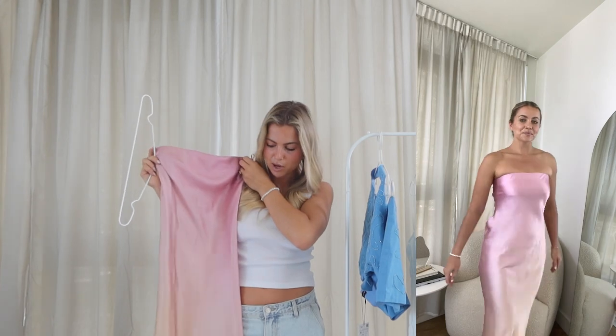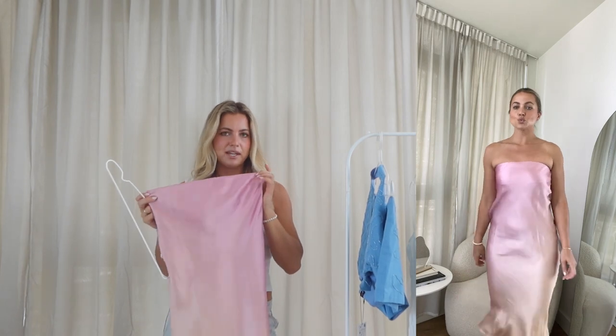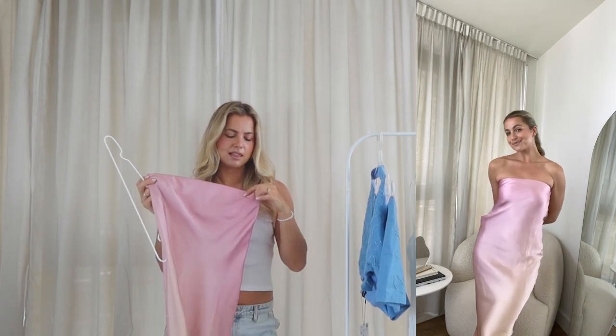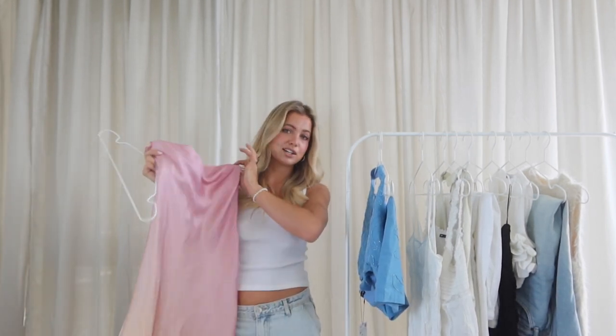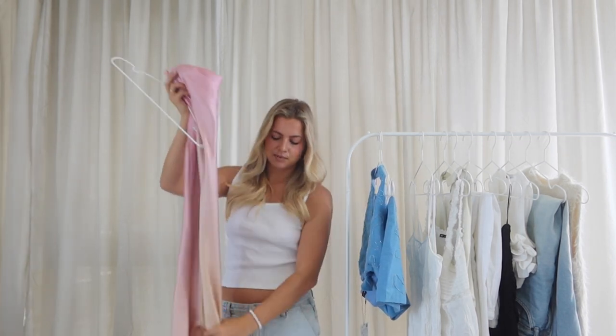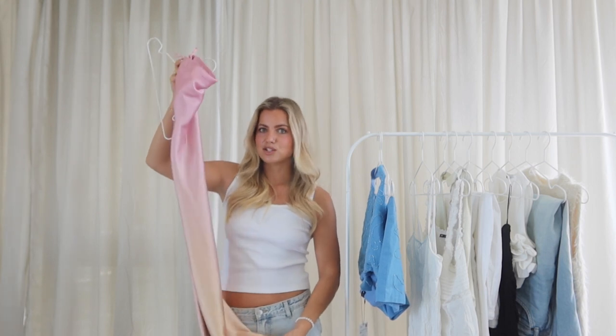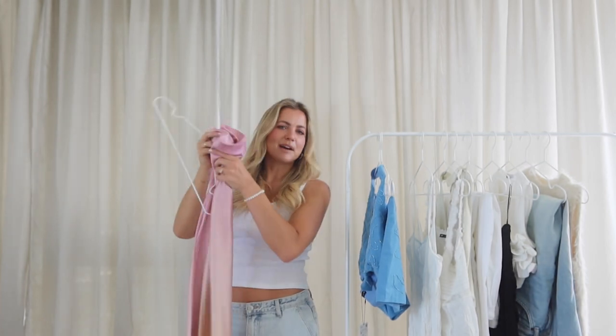It's simple but kind of elevated because of the ombre. I have pink mule heels that match the tone of the pink perfectly, so that's how I'm going to style it. I got a size small — I originally ordered a medium and it was a little too big and baggy on top and didn't give me any shape. I exchanged it for a small and it fits so much better. This would also be a good wedding guest dress — it's simple but elegant.